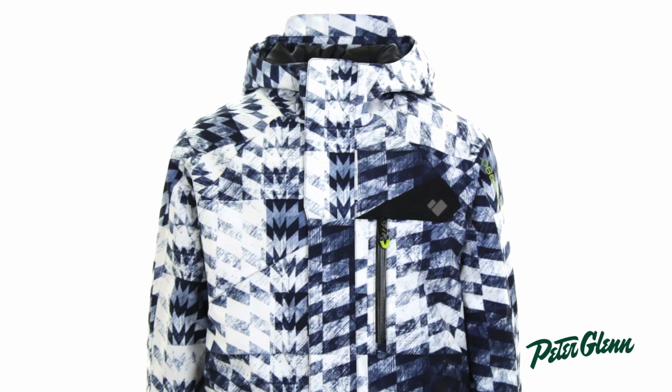First and foremost, this jacket has tons of technology to make sure he stays warm and dry. The outer fabric is made of a HydroBlock Pro fabric rated at 15K waterproof and 15K breathability. 15K waterproofing is the perfect amount for light to moderate precipitation — it will be perfect for resort skiing. The breathability also means that sweat can escape the jacket, keeping him dry and warm.